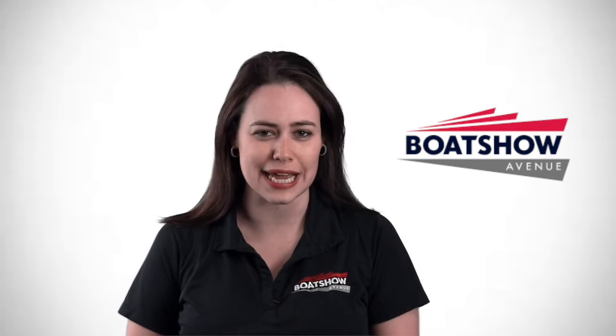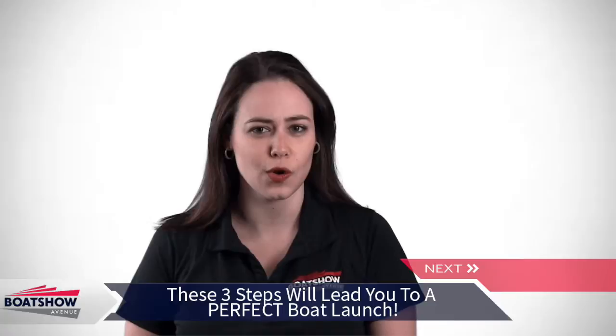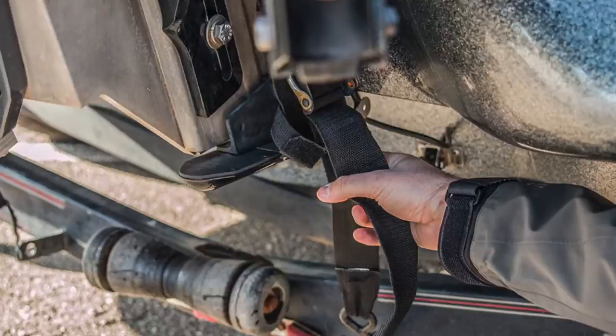This simple method will allow you to quickly and safely launch your fishing boat by yourself. Launching a boat by yourself may take a little practice to perfect, but it's actually quite easy once you get the system down.